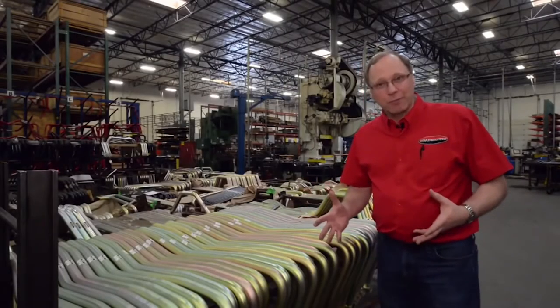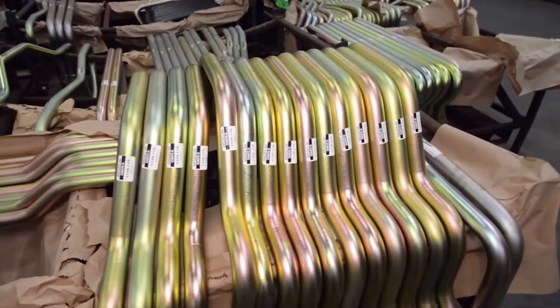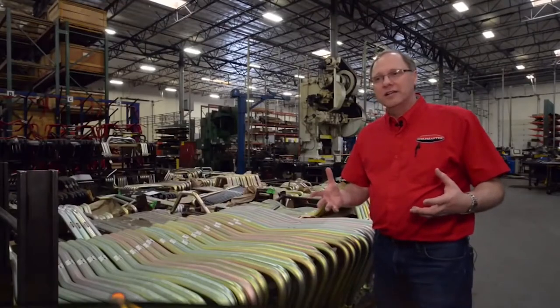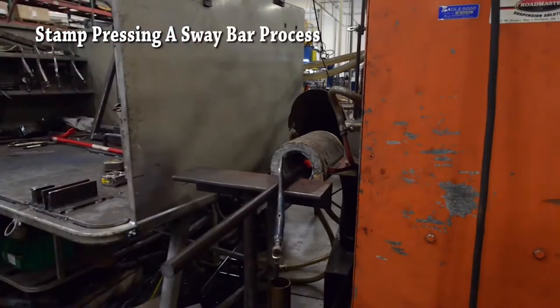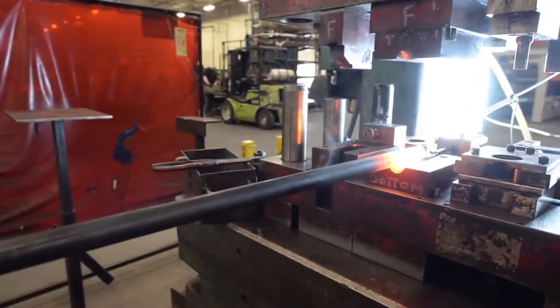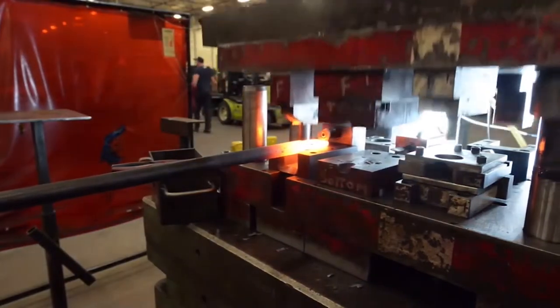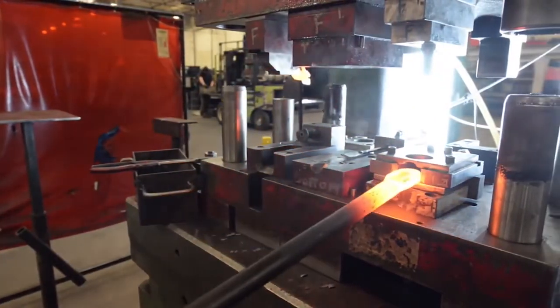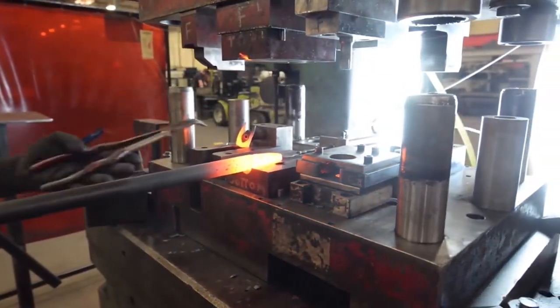Besides tow bars, Roadmaster makes a lot of suspension products — rear sway bars, front sway bars, steering stabilizers, front and rear track bars. Roadmaster makes all the different products necessary to help make the coach go down the road in a safer and more stable fashion. There's a big rig myth that it's a big rig so it has to handle like a big truck, but it really doesn't. We make the products that will make it handle much more like your car does. Whether manufacturing for OEMs, the aftermarket, or private label customers, these sway bars feature very involved bends made with computerized bending equipment for precisely the same bend each time.